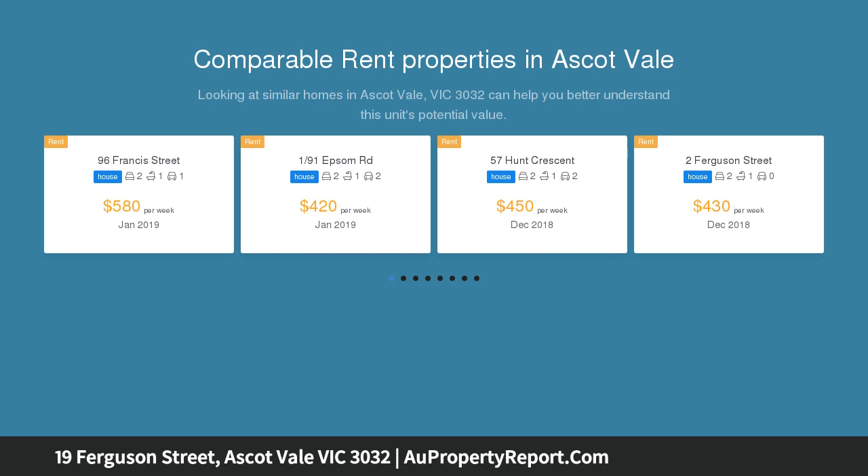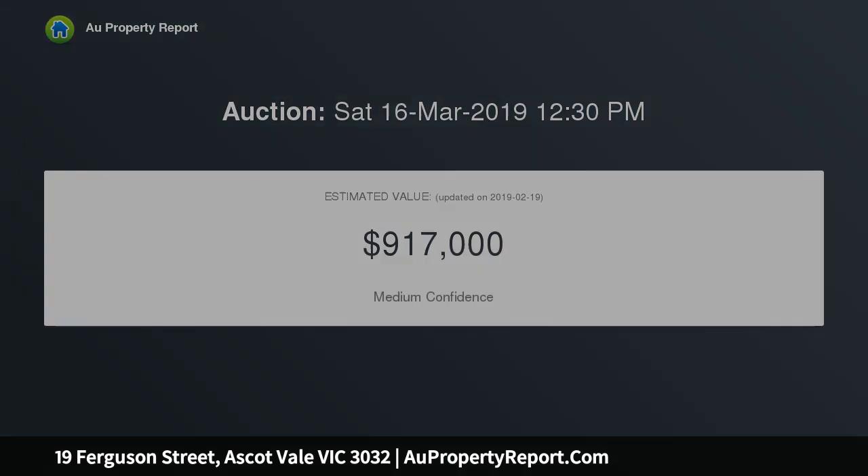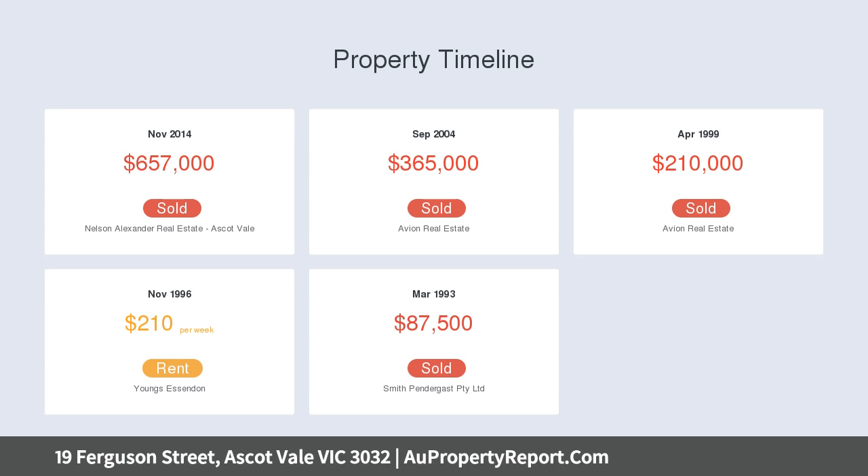Spectacular ceiling height and open floors reflect the crisp, fresh palette, flowing through to where an enticing open-plan living arrangement creates an impressive sense of space and fluid connection to the decked entertainer's garden.